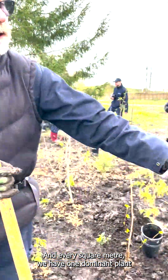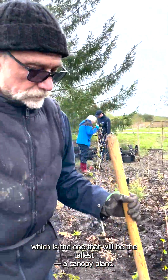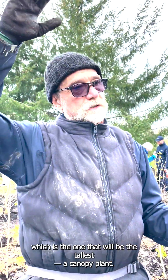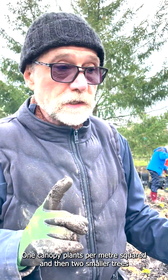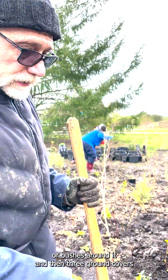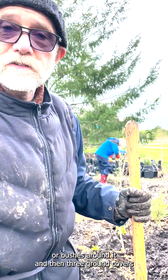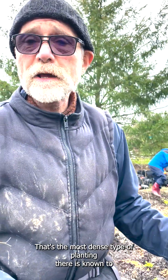Every square meter, we have one dominant plant — the one that will be the tallest canopy plant — one canopy plant per square meter, then two smaller trees or bushes around it, and then three ground covers, so there's a total of six plants per square meter. That's the most dense type of planting there is known to mankind.